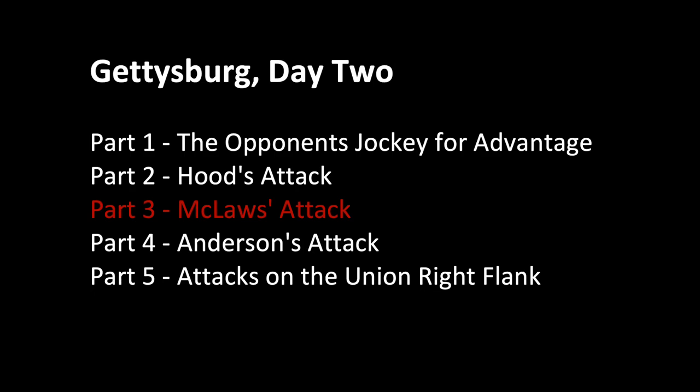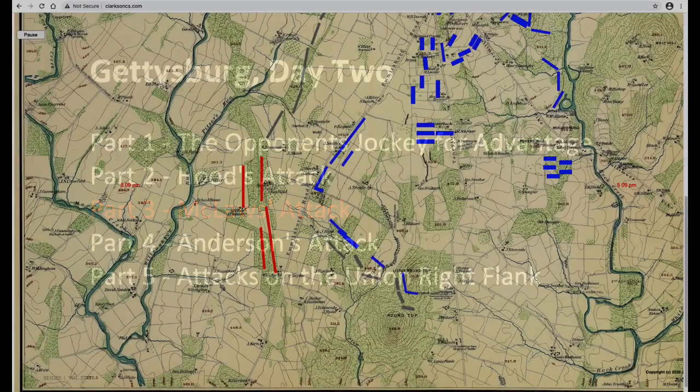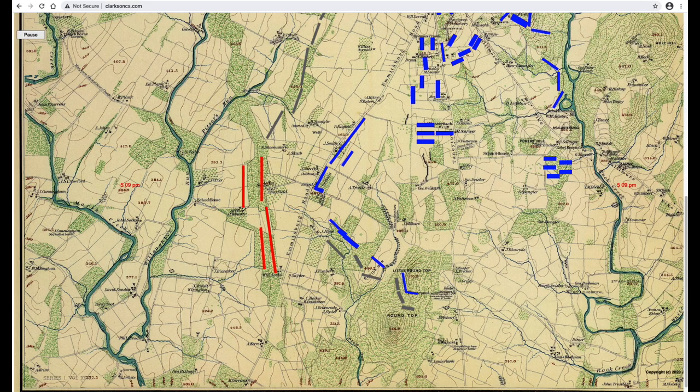Part 3: McLaws' attack. When McLaws' and Hood's divisions took their positions on Seminary Ridge, the plan was for McLaws' to lead the attack north up Emmitsburg Road and for Hood's division to follow and support, but then the plan changed. They'd expected to attack a lightly occupied position, but instead found, as McLaws said, a superior force in a strong position. So the four brigades in Hood's division attacked first, still hoping to get around the Union left and drive it in.